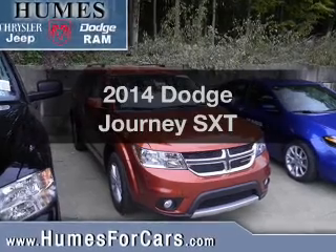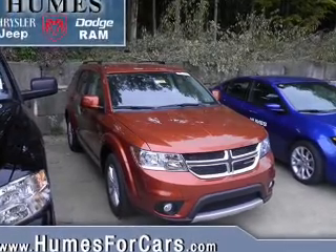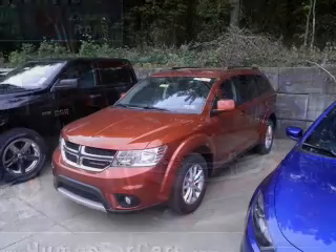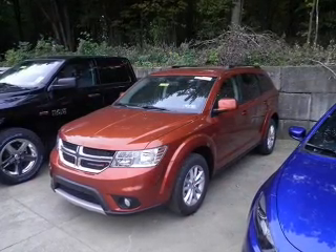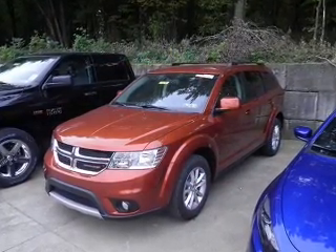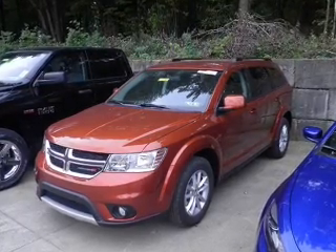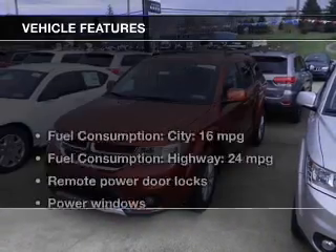Presenting the 2014 Dodge Journey. If you're looking for an automobile with great attributes, look no further. With a solid 6-cylinder engine, the powertrain includes all-wheel drive driven by an automatic transmission. The anti-lock braking system will help deliver you safely to your destination.